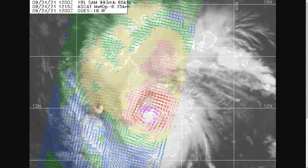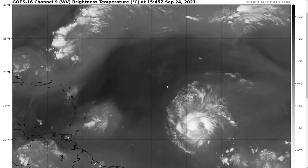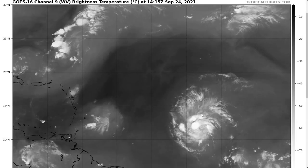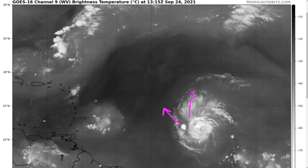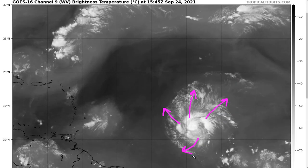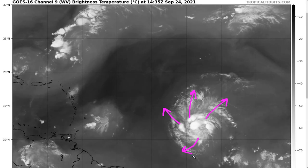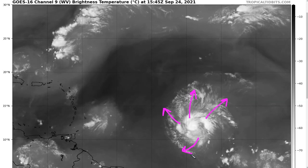Wind shear is expected to stay low, and besides the moderate dry air around it, water is warm and conditions are favorable here in the peak of the hurricane season. This is the water vapor satellite loop showing Sam here. You'll see that the cirrus is expanding outward in all directions — to the north, the northeast, the northwest, and the southwest — so healthy-looking outflow. That's also an indication that vertical wind shear is low; all signs that the environment favors intensification.